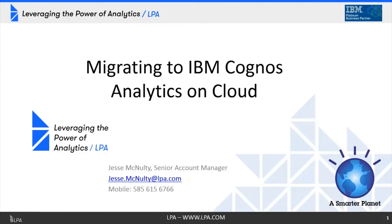Thank you for joining us for today's webinar on migrating to IBM Cognos Analytics on Cloud. My name is Jesse McDaltie. I'm an Account Manager here at LPA, and I'll be taking you through today's content. Throughout this webinar, feel free to ask questions via the chat window. We'll either take questions at the end or follow up with answers directly. Feel free to reach out directly to me with the contact information you see here.